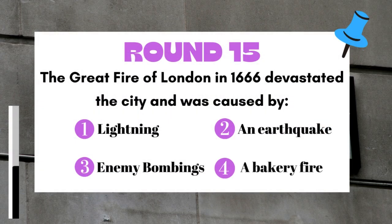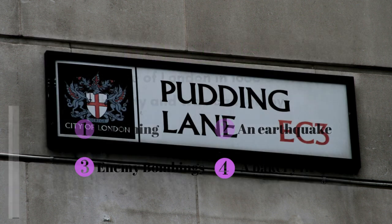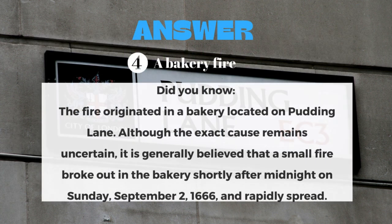Round 15: The Great Fire of London in 1666 devastated the city and was caused by? The answer is a bakery fire.